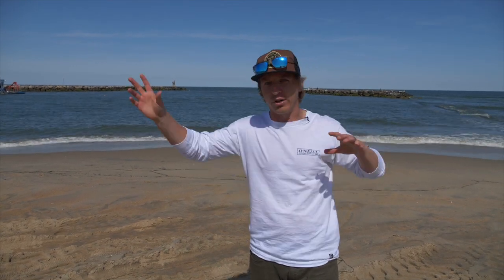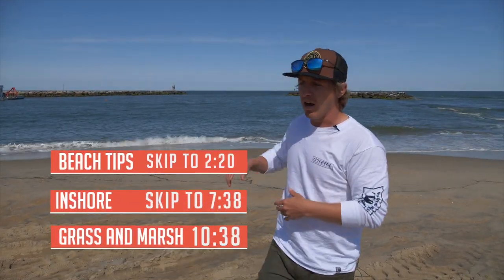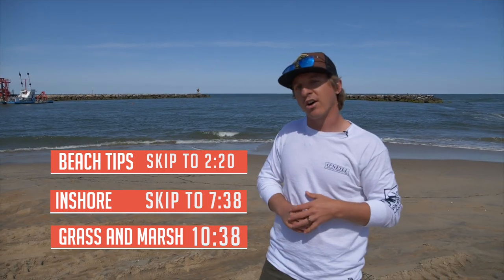The first thing we're going to talk about is where to locate them in our three main areas: beach fishing, targeting drum inside of inlets and your intercoastal waterways, and the third place is in the marshes and grass flats. The first thing we're going to talk about is actually the bait or their forage. If you can find that bait, you can find the drum, because drum are voracious feeders. They ain't coming to shop — they coming to buy. Where you can find the bait, you'll find the drum.